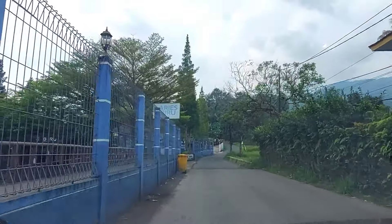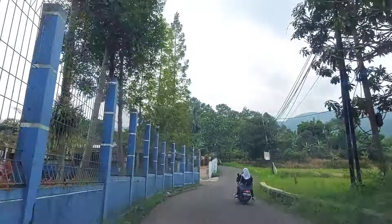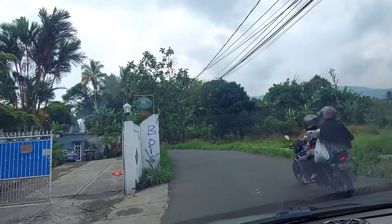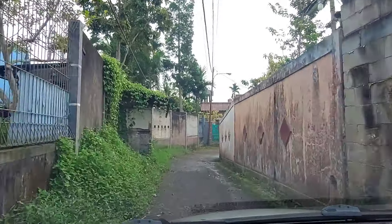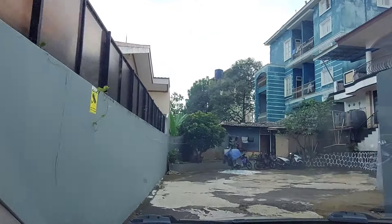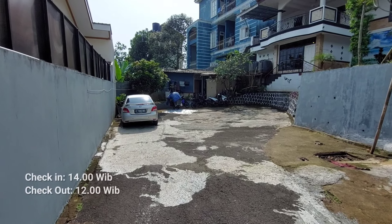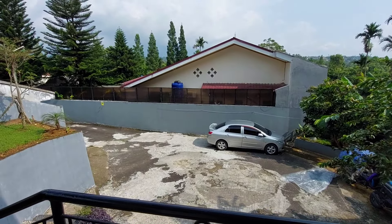Dari sini kita fokus ke Villa Aries Biru. Kalau udah sampai Aries Biru, pelan-pelan aja dan siap-siap buat masuk ke gang sebelah kiri. Dari gang kecil ini, kita ikutin jalan aja sampai mentok dan ketemu pelang Villa Soon. Di bagian depan merupakan lahan parkir yang luas yang bisa menampung hingga tujuh mobil.